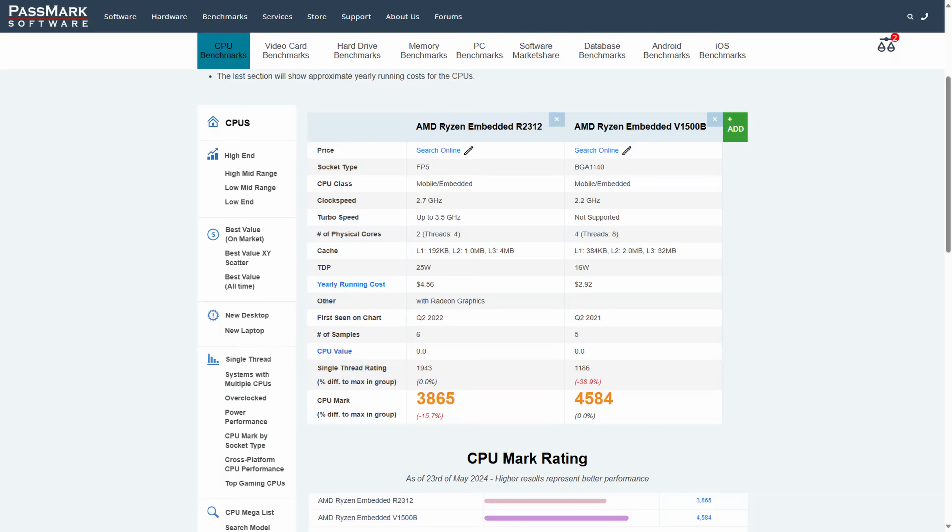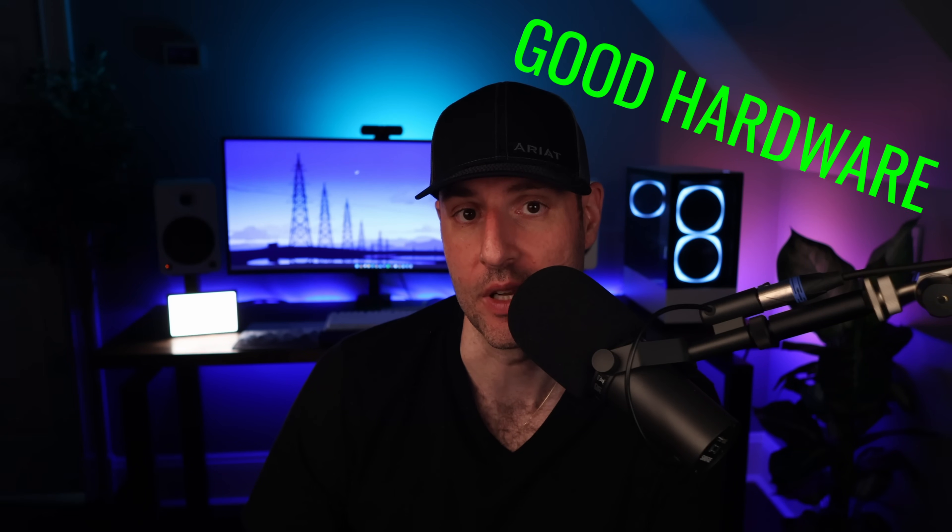This is why I think they'll pick the R2312 processor as opposed to going with the V1500B, which from benchmarks actually has better performance. The R2312 has integrated graphics, which means you'll most likely be able to get some sort of hardware transcoding working. But don't be mistaken — Intel is still king in this area, and it's not even remotely close to as good as Intel's QuickSync because the support just isn't there. It's an easy marketing angle, and it'll be easy to blame software companies for not supporting it as opposed to saying the hardware doesn't support it.